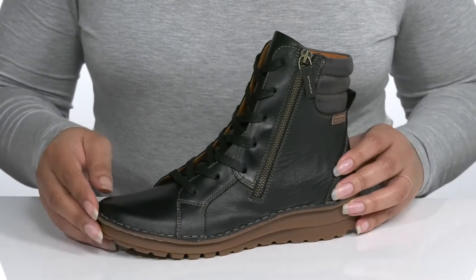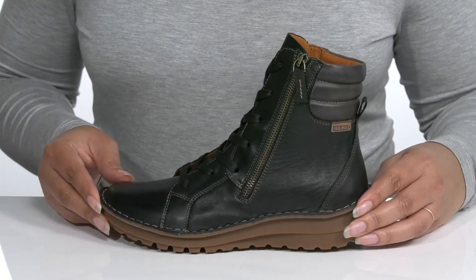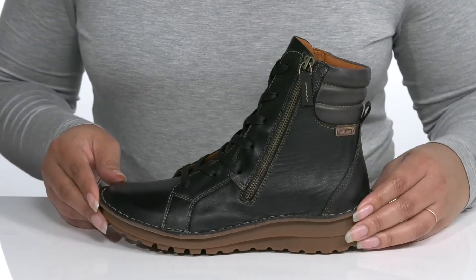There is hand-stitched detailing with reinforced stitching around the trim, giving it an edgier look that has a unique style. I would wear these with some skinny jeans and your favorite sweater.